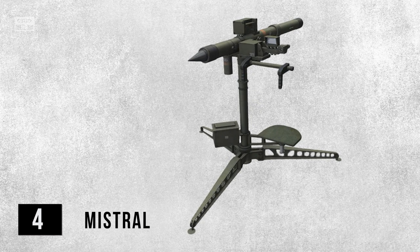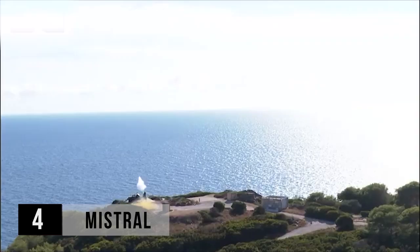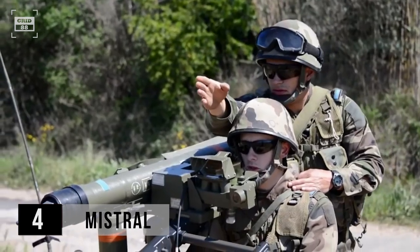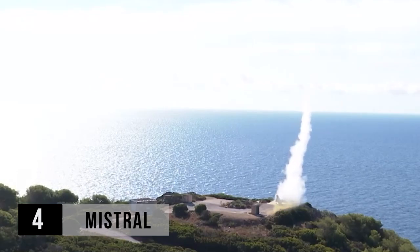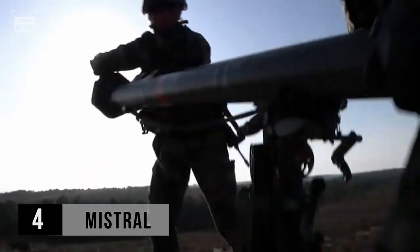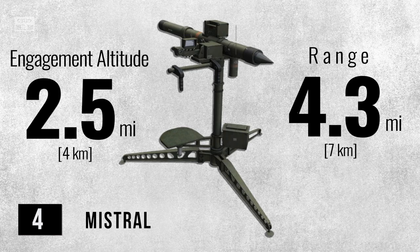Up next is the Mistral, which is a French short-range air defense system manufactured by MBDA. These missiles can also be mounted on vehicles, ships, and helicopters. It's equipped with a friend-or-foe system and is operated by a two-person crew. Its seeker has a narrow field of view, ensuring the rejection of decoys and interference while maintaining precision in target engagements. Introduced in 1988, this MANPAD weighs around 43 pounds with a maximum range of over 4.3 miles. It can engage targets at altitudes of up to 2.5 miles.